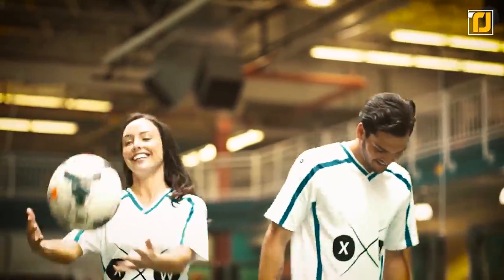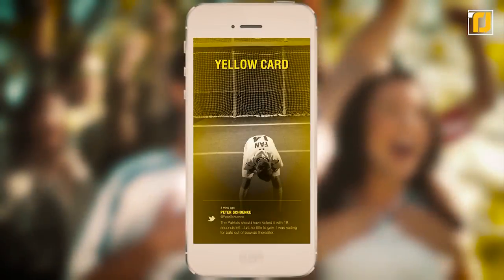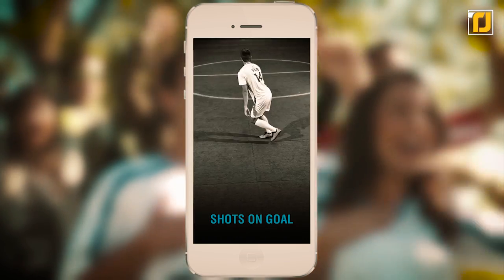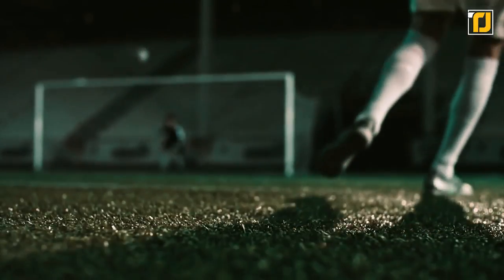Say a user wears their fan jersey at an NFL game. Certain key moments throughout the contest transmit a vibration to the garment. This would include first downs, fourth downs, interceptions, field goals, forced fumbles, red zone penetrations, and of course, touchdowns. They've made them for most popular sports, so you can be connected to every slam dunk, every goal, and every touchdown.